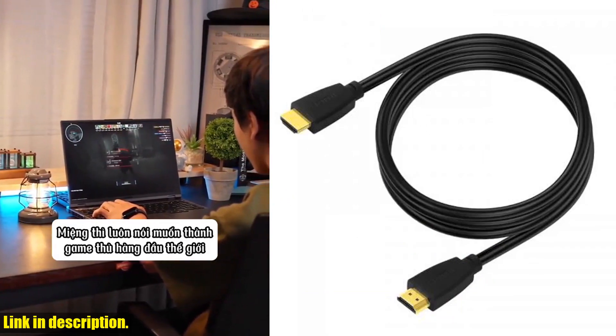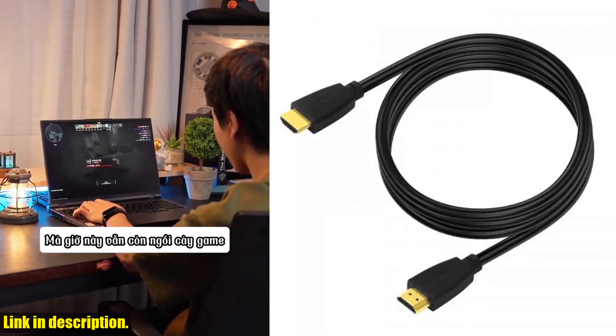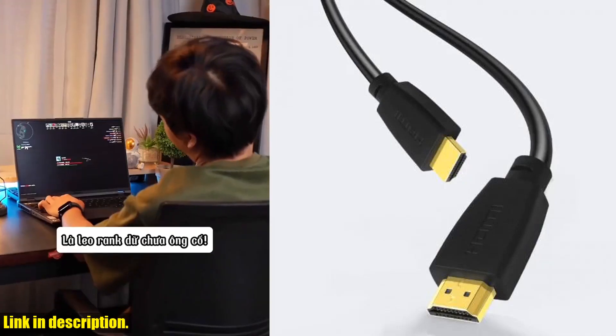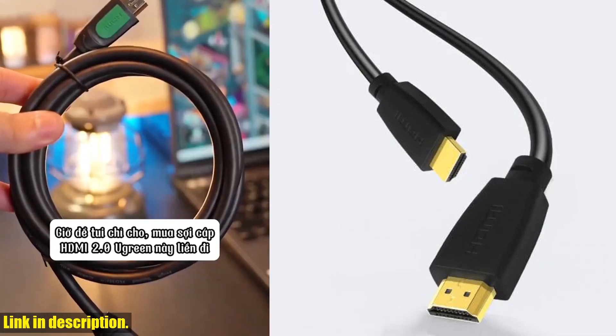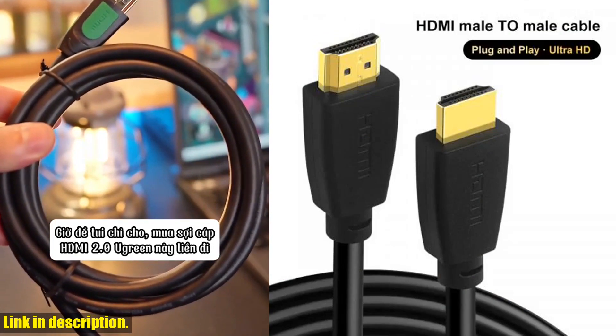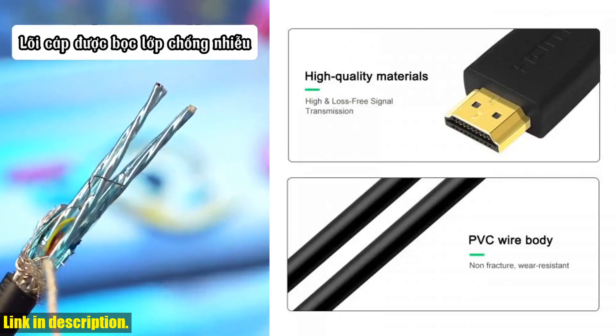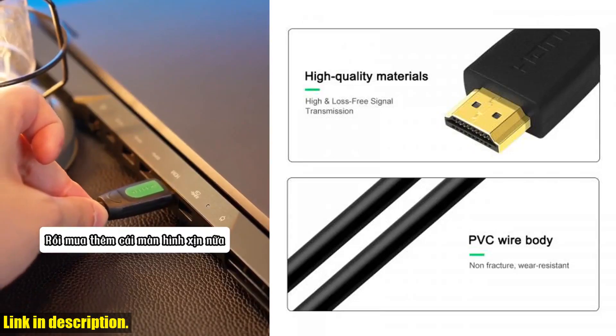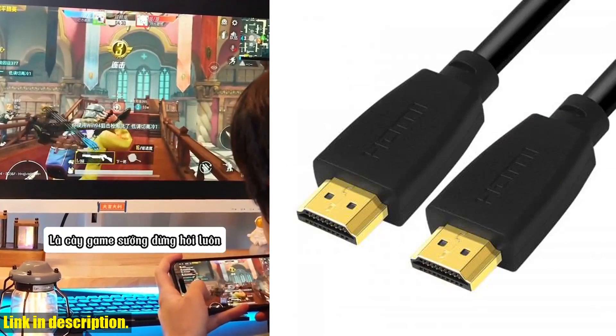This cable is truly a game changer when it comes to picture and sound quality. With its 4K 60Hz capability, you'll never miss a single detail in your favorite shows or games. The ultra-high-speed technology ensures smooth and seamless performance, while the 1080p HDR support brings colors to life like never before.